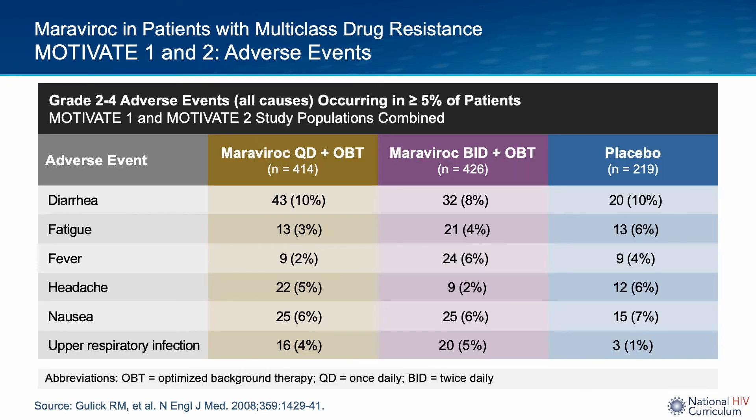This table shows the adverse effects noted in all three arms of the studies. There were no significant differences in the rates of treatment-related adverse events between the placebo, once-daily Maraviroc, and twice-daily Maraviroc groups.